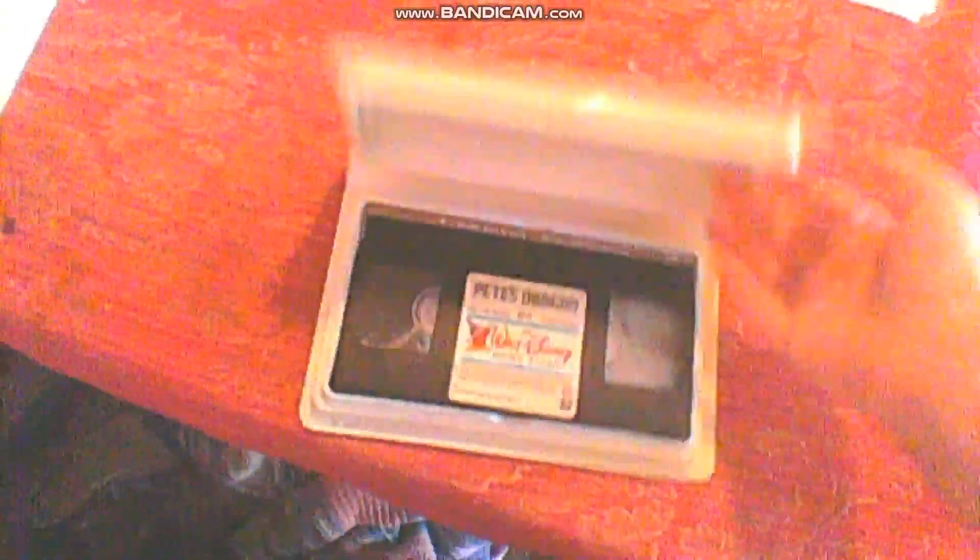Then we got Pete's Dragon — the first movie ever released on Disney VHS tapes, back in 1980. Printed on October 28th, 1985. Formerly the property of someone named Movenberg, whoever she is.